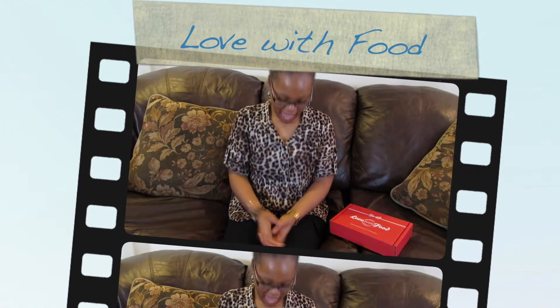Hi guys, I'm coming to you today with another unboxing and for the first time ever I'm not wearing a sweatsuit — I'm actually dressed. Yay me! Anyway, today is Love With Food and this is actually the box from February, so I have really been wanting to get this video done and up so that I could eat the contents.